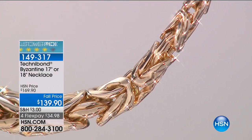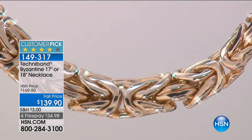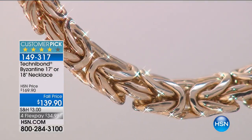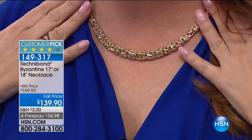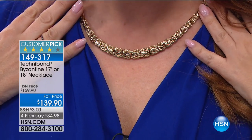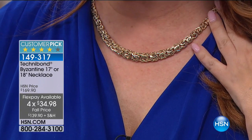Now we're getting to the Byzantine necklace — this is a classic must-have. Everybody needs that gold necklace. I have a real gold ring and bracelet, but a solid gold necklace like this would probably be $2,000 to $2,500. But with Technobond you can get it for $139.90. On FlexPay with your HSN card it's $27.98. You're saving $30. It's a customer pick on HSN.com with 60 reviews.